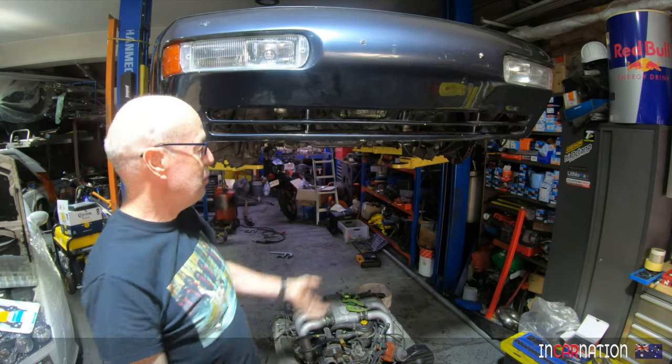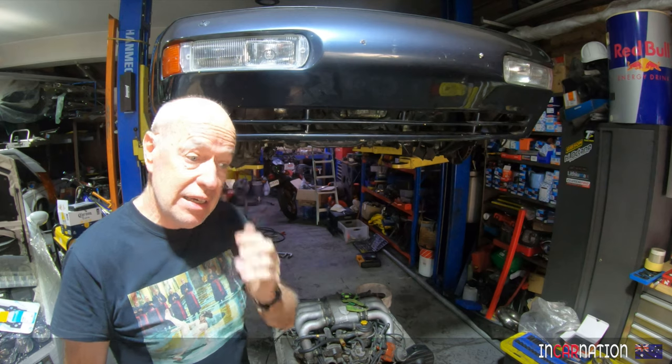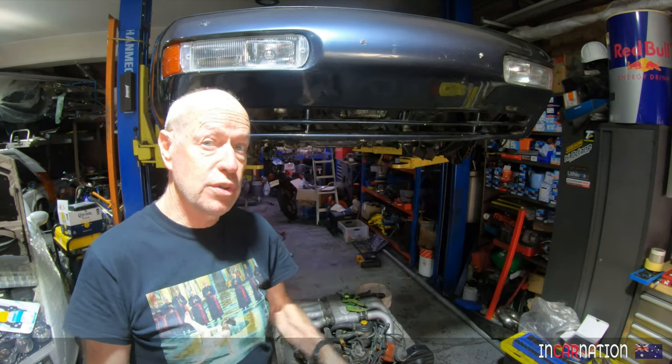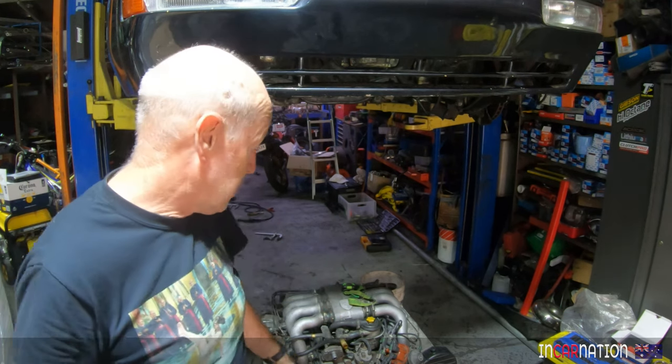Welcome to episode 10 of the Porsche 928 EV8 project. A lot's been happening. The MG's out getting its electrics looked at. As you can see, the motor's come out, so on today's episode we'll just have a quick look at getting the motor out. That was no easy task.